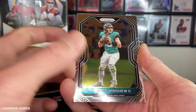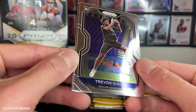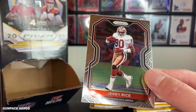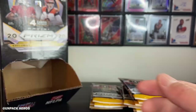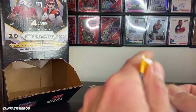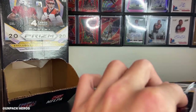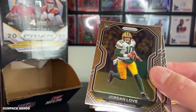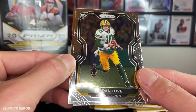Got that Minshew. Sounds like the Jaguars are ready to let him go — I think the Niners might be a landing spot for him. DJ Moore. Got Jerry Rice. Got Andre Johnson. There's a lot of these old ones. Another Jordan Love base — not bad.